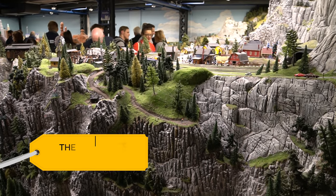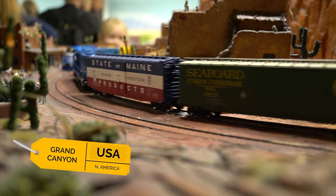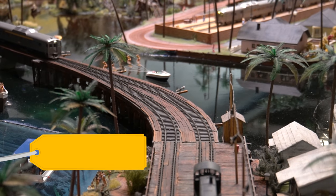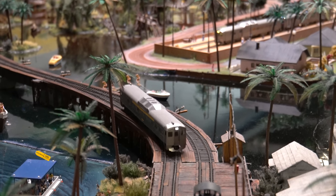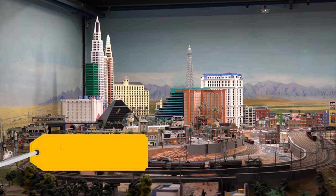This is the largest model railway in the world. It's divided into a number of sections replicating various places around the world. The museum is housed in more than 75,000 square feet of space and is comprised of nearly 10,000 cars, 1,040 trains, 46 airplanes, and a quarter million miniature people.